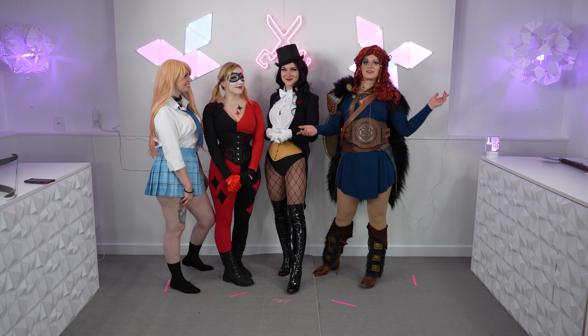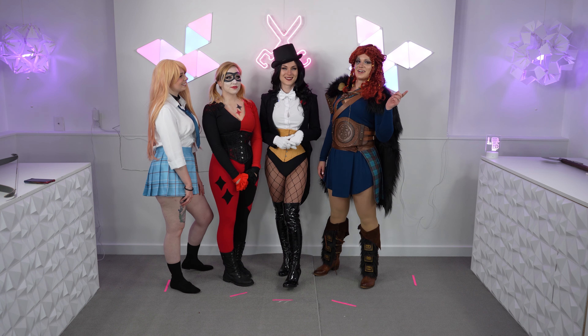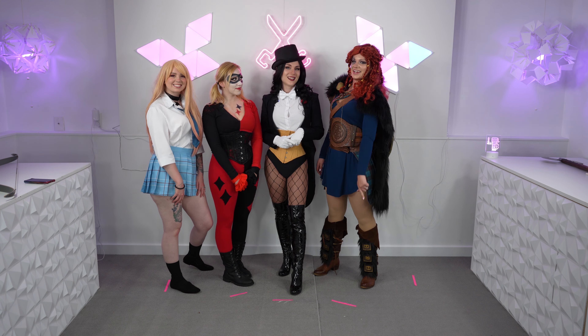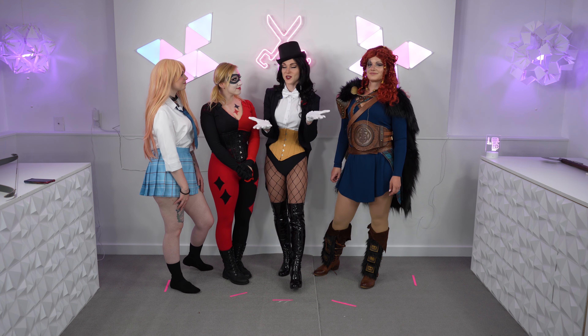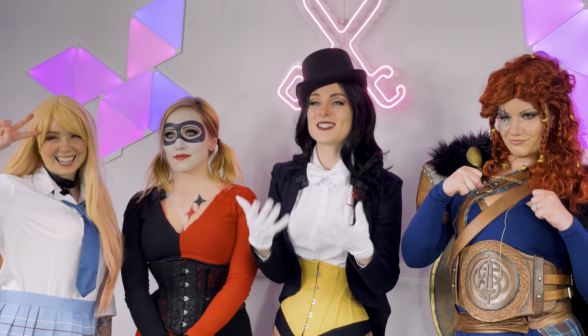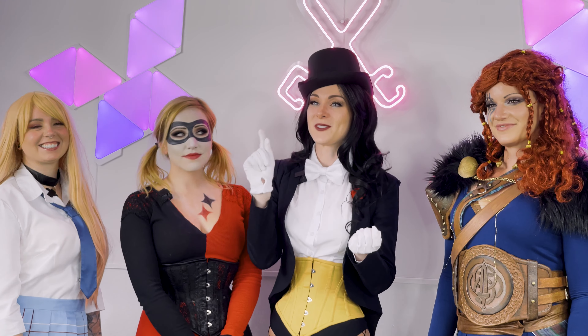Welcome to Cutting Edge Cosplay, where your fellow geek girls hang out and talk about all things cosplay. You might be wondering why we're dressed the way we are — for those listening, you really should be watching this one today. We're going to be doing Cosplay Posing 101, going through different characters with different personalities and different ways of posing, and talking about how we can improve our posing in cosplay.